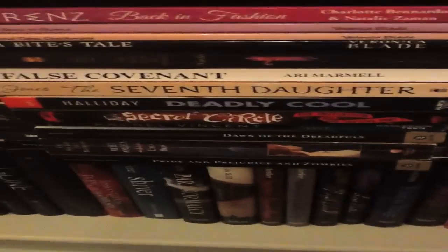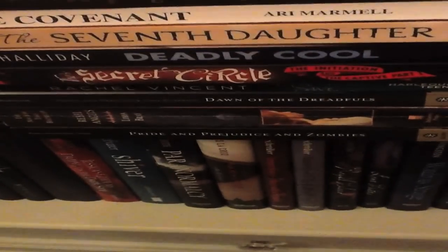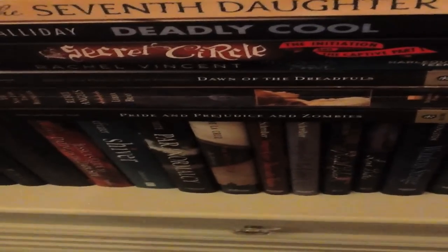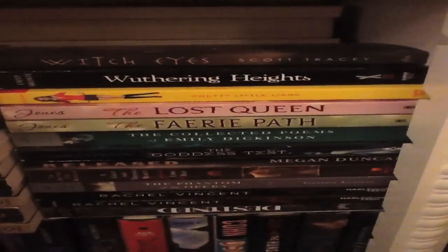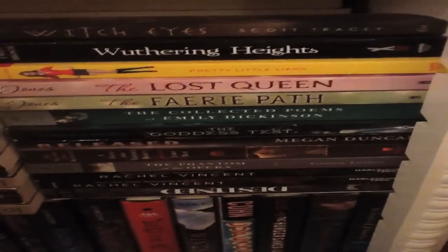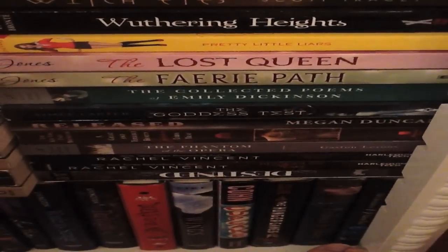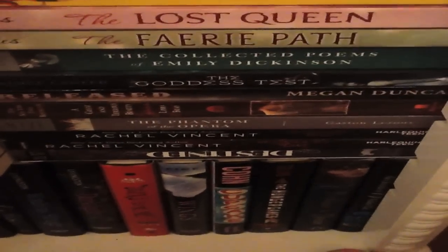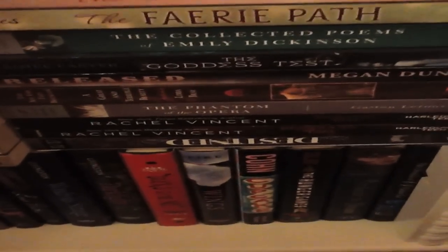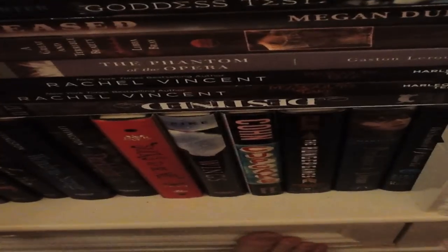Deadly Cool — another one that I really loved. Secret Circle, My Soul to Save by Rachel Vincent, Dawn of the Dreadfuls — which was okay, not that great. Rebel Angels, Pride and Prejudice and Zombies — that one I loved. And over here, Witch Eyes by Scott Tracy, Wuthering Heights — I don't understand the hype behind it, sure it's a classic but it wasn't that great. Pretty Little Liars, Lost Queen, Fairy Path — kind of a good middle grade fairy series I think. Collected Poems by Emily Dickinson, Goddess Test — did not like that one. Released by Megan Duncan. Great and Terrible Beauty by Libby Bray, Phantom of the Opera — love that book! I'm the biggest Phantom fangirl ever. Rachel Vincent books and Destin — it's not upside down, that's actually how it's directed.